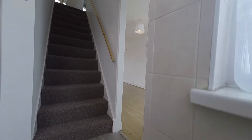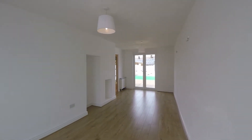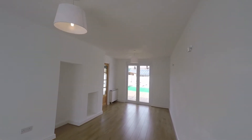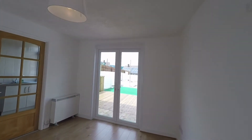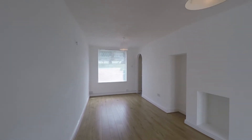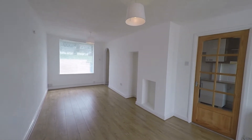Heading into the living room first — fresh laminate flooring, nice and bright. A fantastically large space with lots of natural light through the double patio doors at the end of the room, flowing to the large window that overlooks the front of the property. There's plenty of space in here for all your living furniture as well as a dining table and chairs.